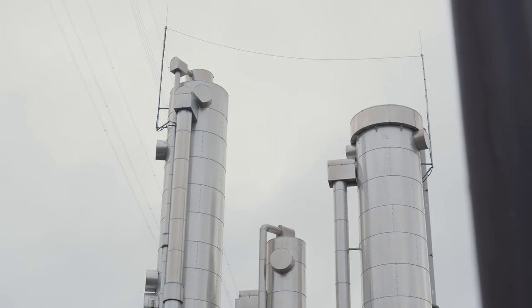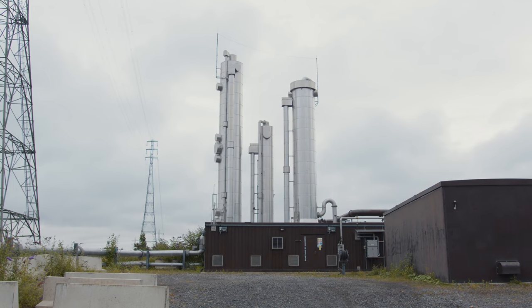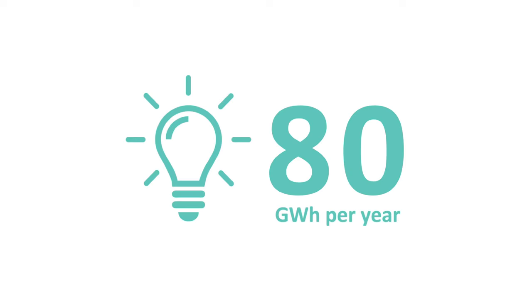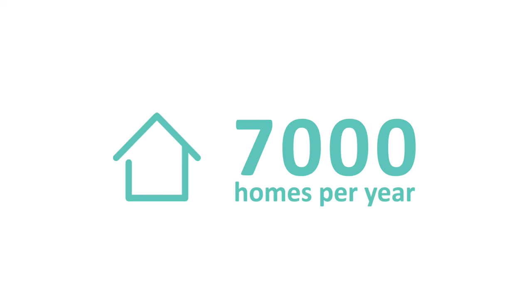The energy produced at Howden now through the gas-to-grid process means we can generate up to 80 gigawatt hours a year. That is enough to power or to heat approximately 7,000 homes a year.